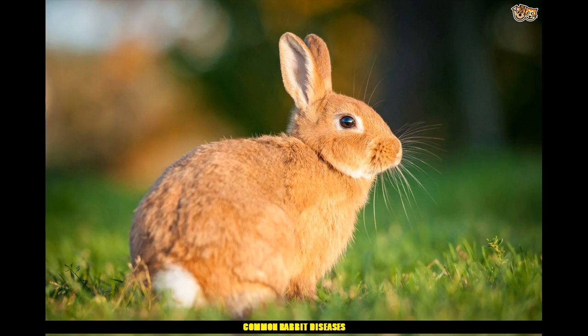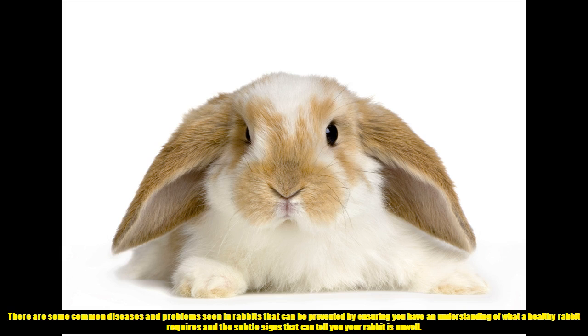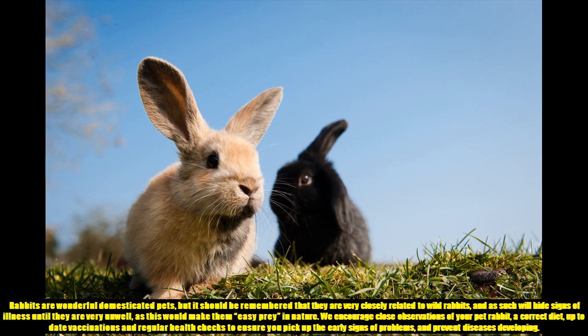Common Rabbit Diseases. There are some common diseases and problems seen in rabbits that can be prevented by ensuring you have an understanding of what a healthy rabbit requires and the subtle signs that can tell you your rabbit is unwell. Rabbits are wonderful domesticated pets, but it should be remembered that they are very closely related to wild rabbits, and as such they will hide signs of illness until they are very unwell, as this would make them easy prey in nature.